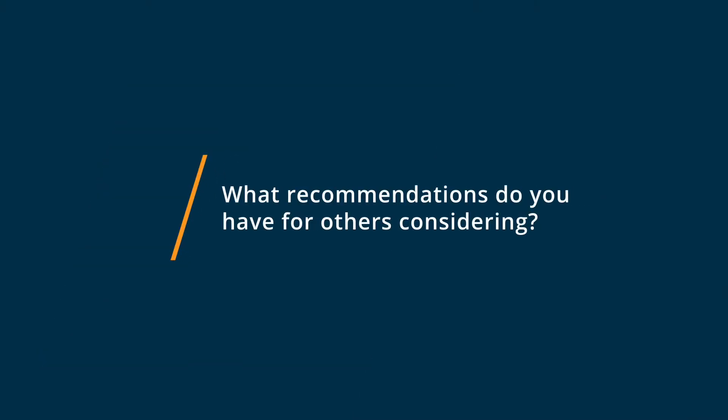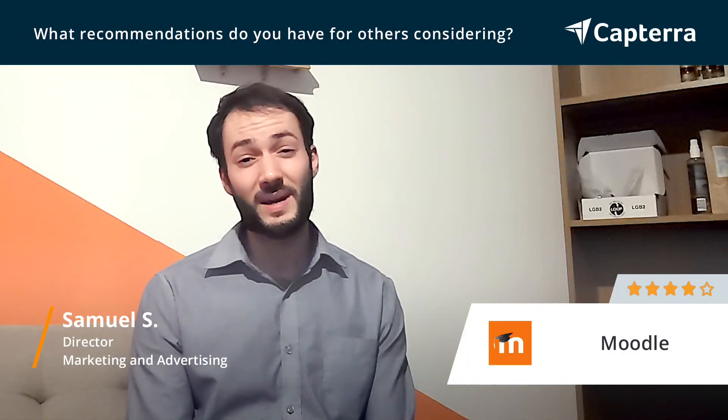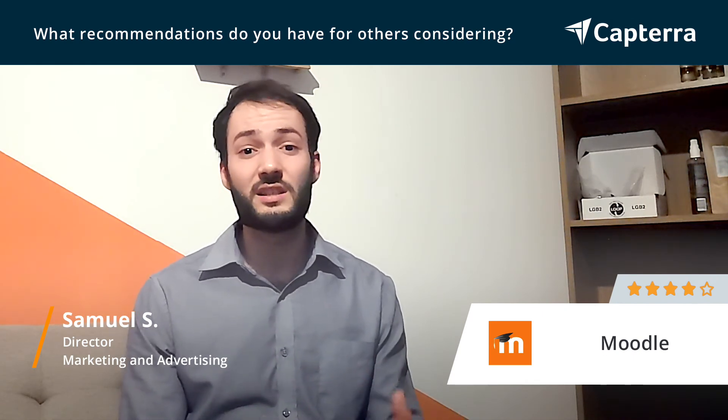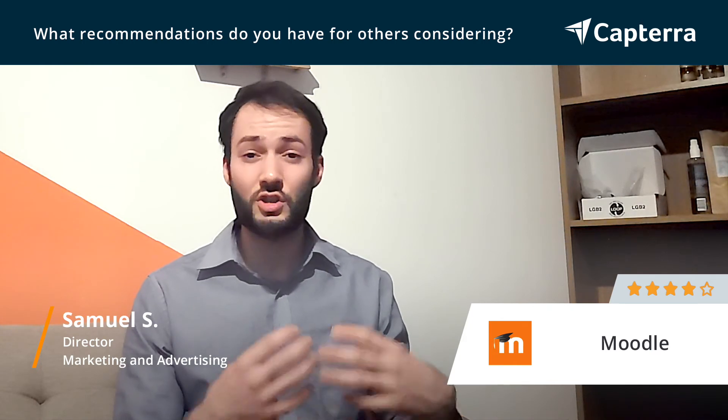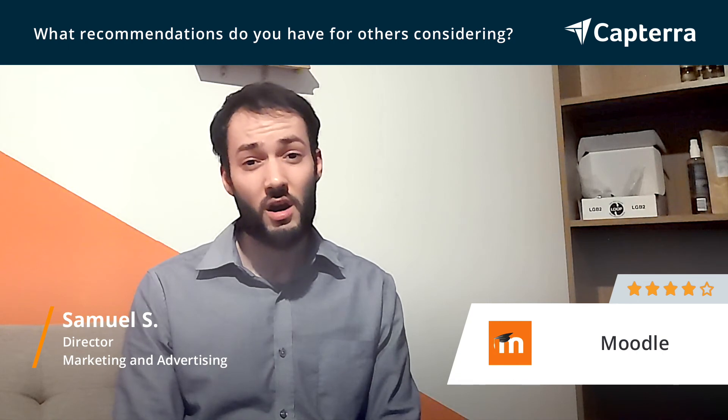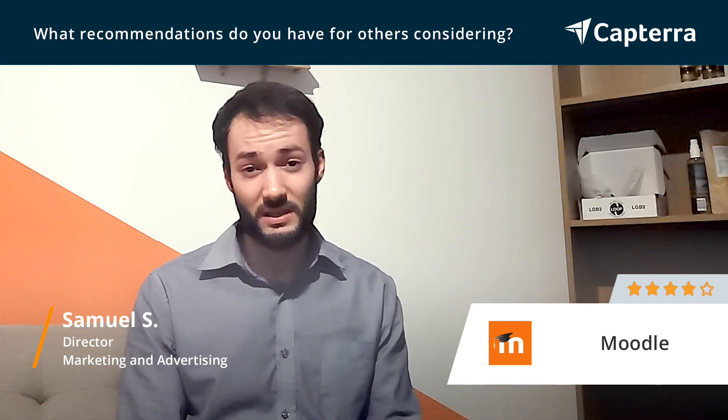If you're looking for a learning management platform I would recommend Moodle because it's easy to set up, it's easy to use, and it has such great capabilities from a small amount of users to thousands of users. I would recommend it on this basis.